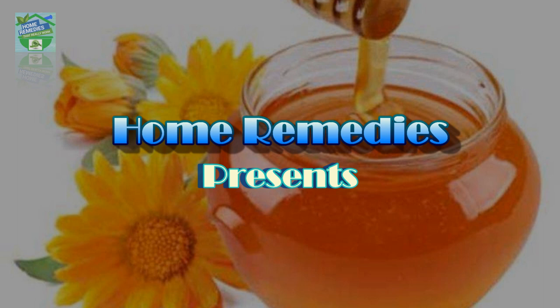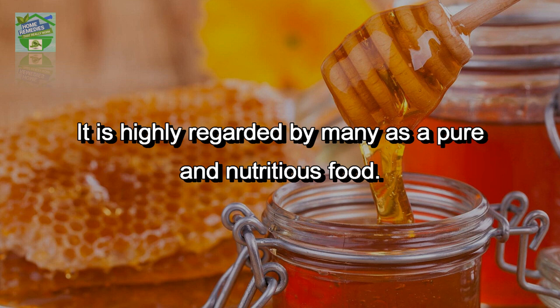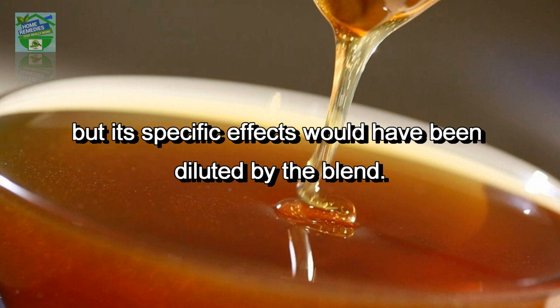Home remedies presents 15 ancient home remedies using honey you wish someone told you earlier. Honey is described as a source of healing and is highly regarded as a pure and nutritious food. A blended honey from the supermarket shelf might have some general beneficial properties, but its specific effects would have been diluted by the blend.